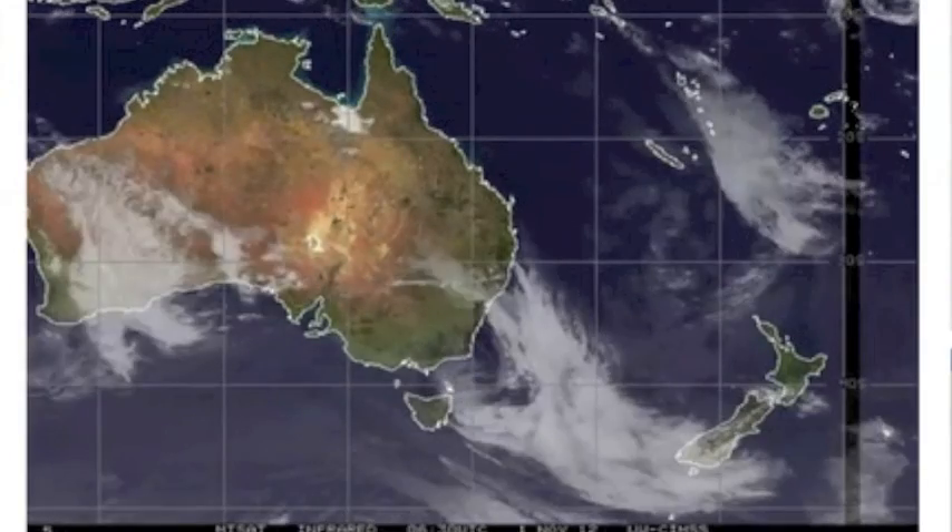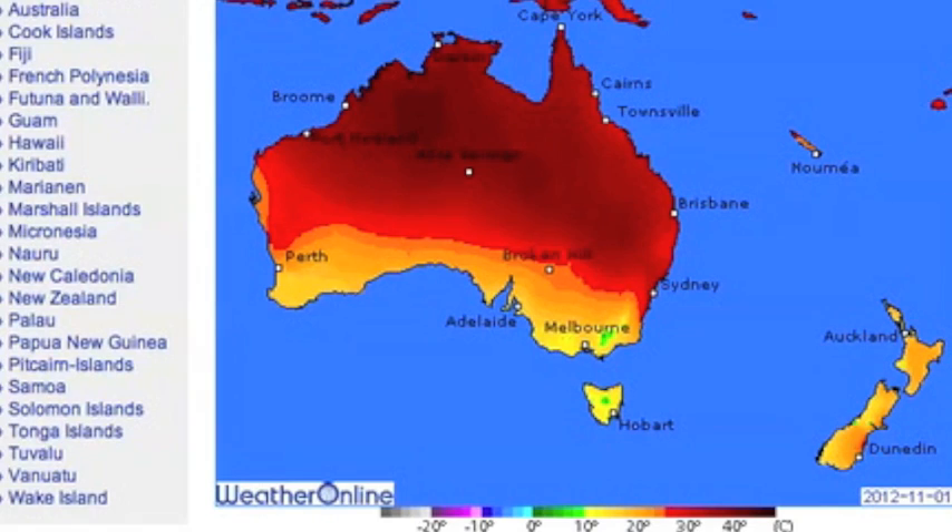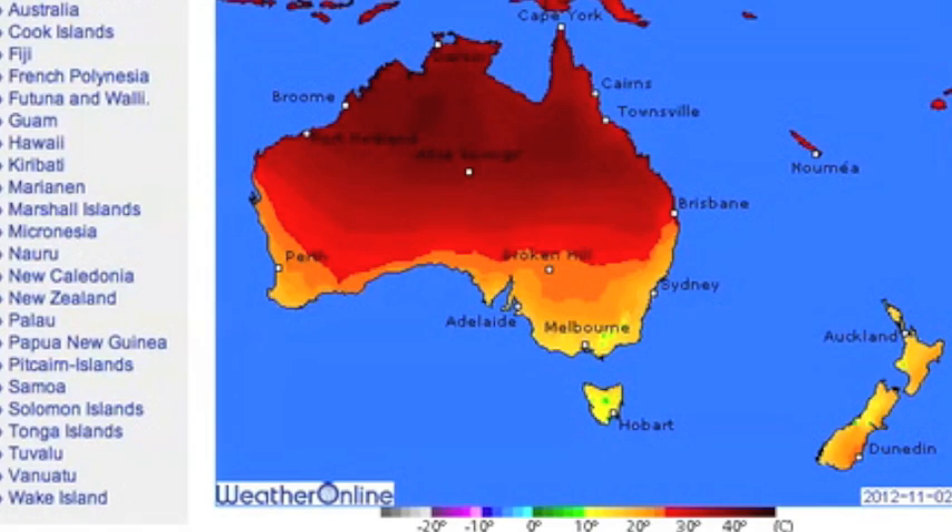Parts of Western Australia got two months of rain in one day — I'd love eyewitness reports from you folks down under. New Zealand, hope you still got your jackets out, because colder temperatures are coming from Melbourne to you this weekend.